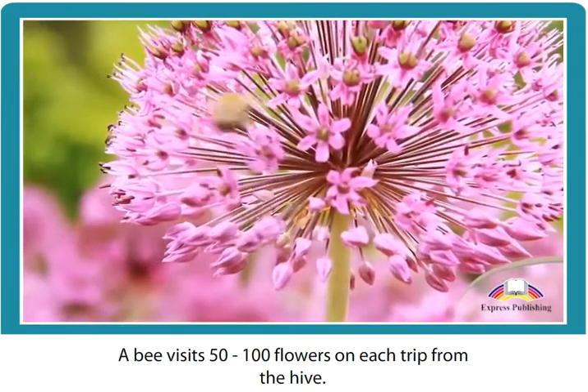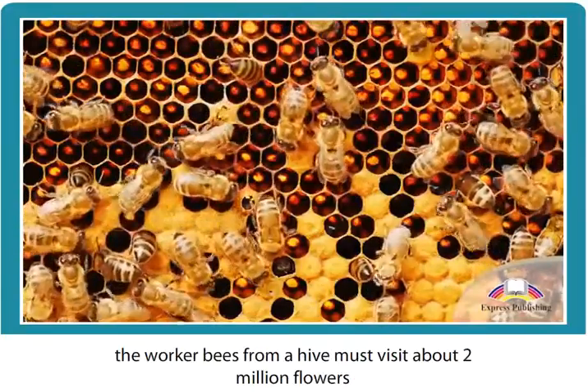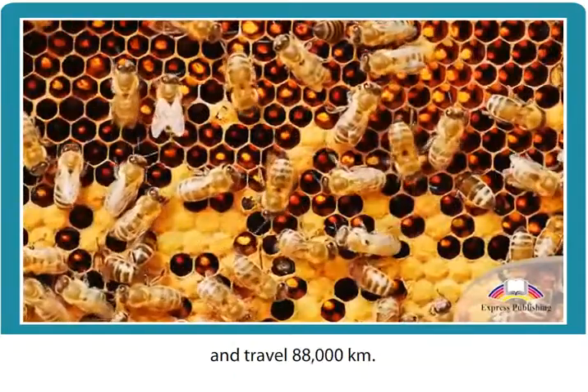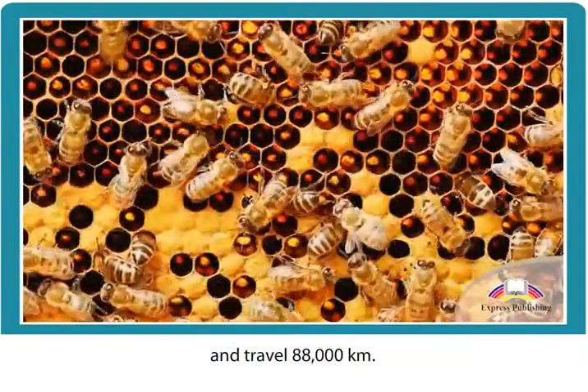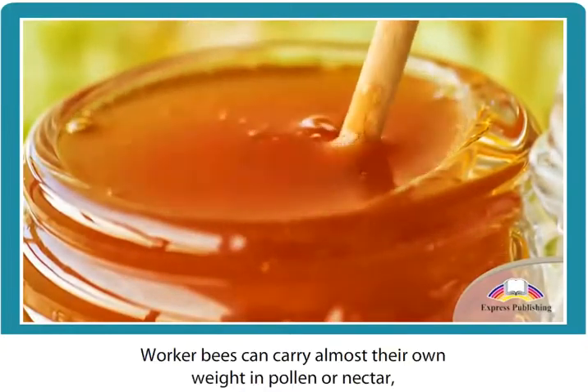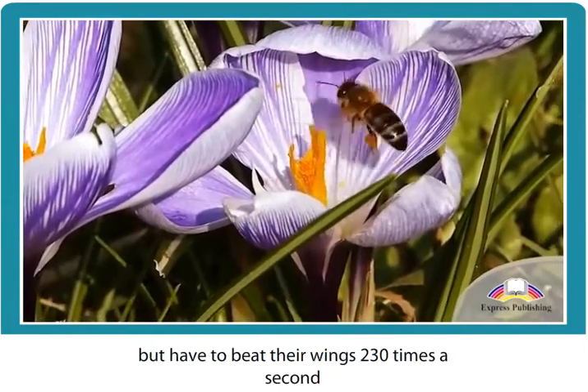A bee visits 50 to 100 flowers on each trip from the hive. To make 500 grams of honey, the worker bees from a hive must visit about 2 million flowers and travel 88,000 kilometers. A bee makes about one twelfth of a teaspoon of honey in its entire life.